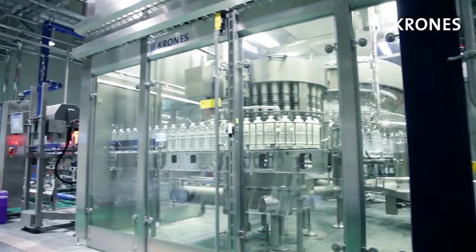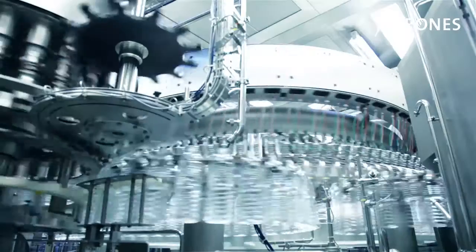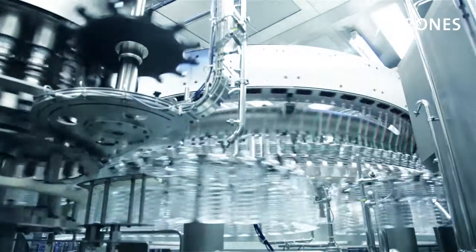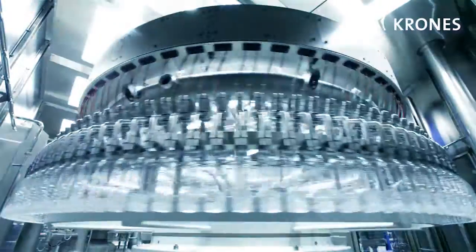The still water is bottled on a Modulfill VFJ neck filler, providing an absolutely hygienic environment — thanks not least to the freestanding Monotec transfer star wheels. The fill quantity is accurately measured using an inductive flow meter.